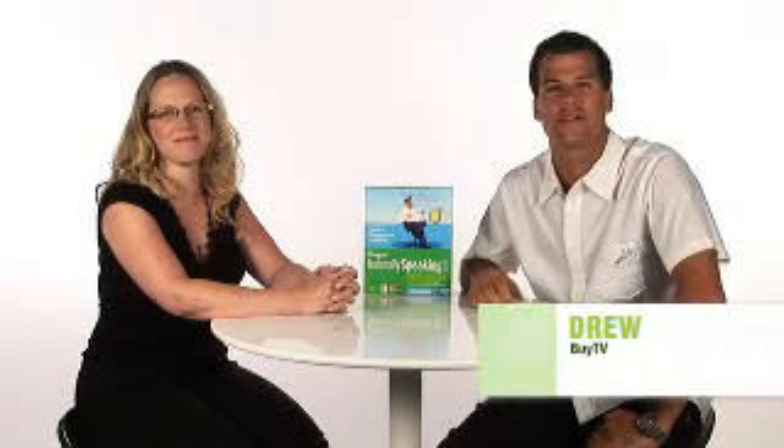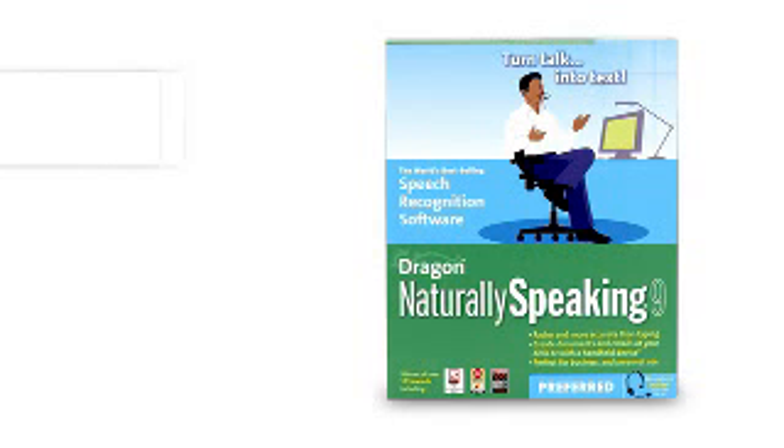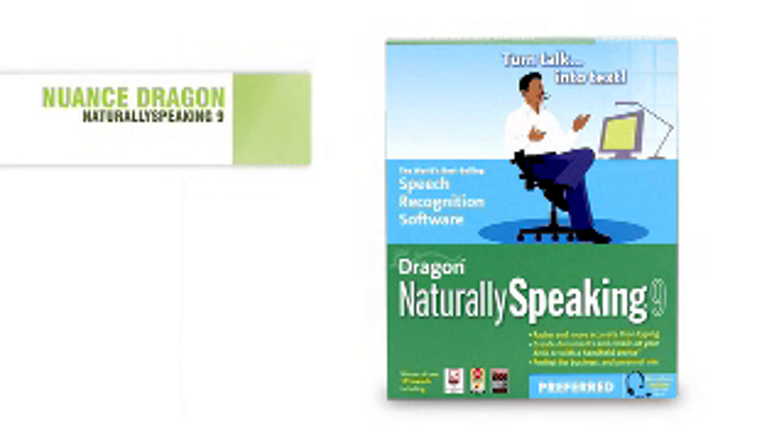If you're a PC user like me, you're constantly looking for ways to be more productive. Fortunately, there's a new software solution from Nuance which will enable you to create documents, reports, emails, and more, all by speaking. Dragon NaturallySpeaking 9 will take your computing experience to a whole new level, and with us today is Sarah to tell us how.